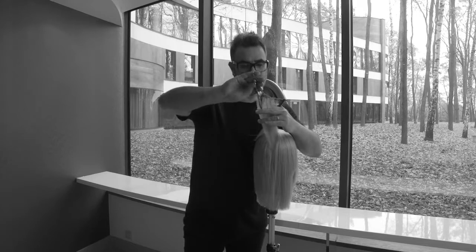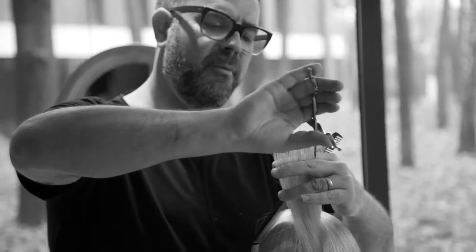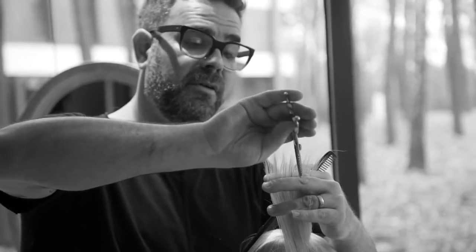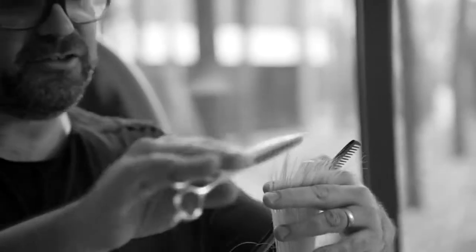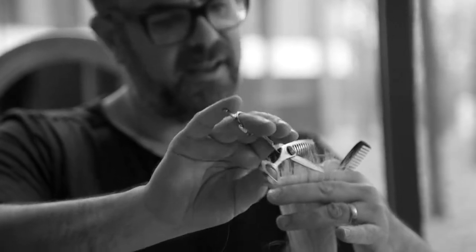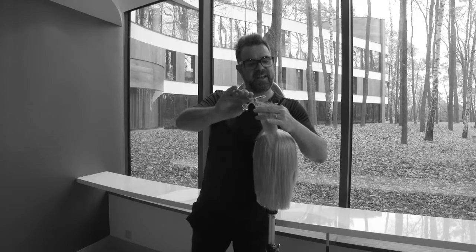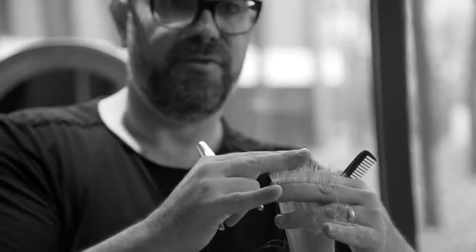I can use this scissor very softly, straight into the hair, and what it will do is add texture to the hair but incredibly, incredibly soft. You can see how I hardly take any hair out. As I change my angle, you'll notice it becomes a little bit more aggressive as I run it across the hair. In a hard point-cutting technique, you'll see I start to remove my design line.